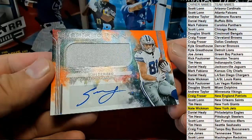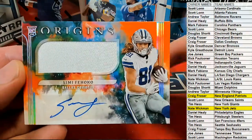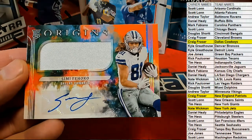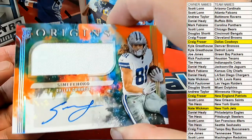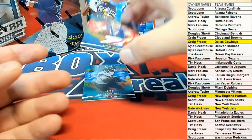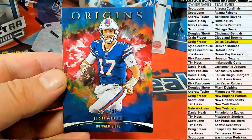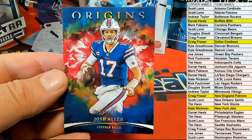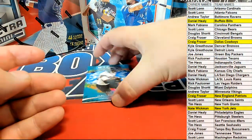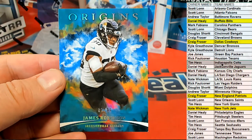Next one here — for the boys, this is CeeDee, 50 of 75 orange patch parallel right there for Dallas. That is Craig F coming to you, 50 of 75. How about the Bills — 221 of 299, Buffalo Daniel. Josh Allen right there for the Bills. Then you got James Robinson right here for the Jags, 82 of 99, Jacksonville. That is Daniel.